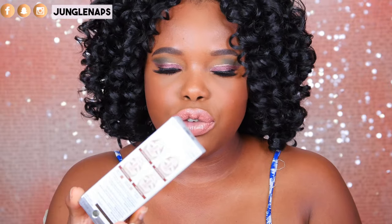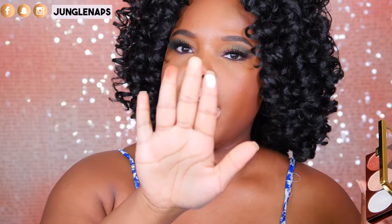Next up, this is from Physicians Formula and it's their Bronze Booster — a highlighting and contour palette. But honestly, all of these shades are highlighting shades. The packaging is really cute — I've honestly never really used anything from Physicians Formula before. The pigmentation is actually really on point — look at that on my fingers. It looks really, really beautiful. There's nothing bronzy about it for me though — it's all just different highlighters and eyeshadows. I'm definitely going to keep this around because I can see myself using it in a really cool way.